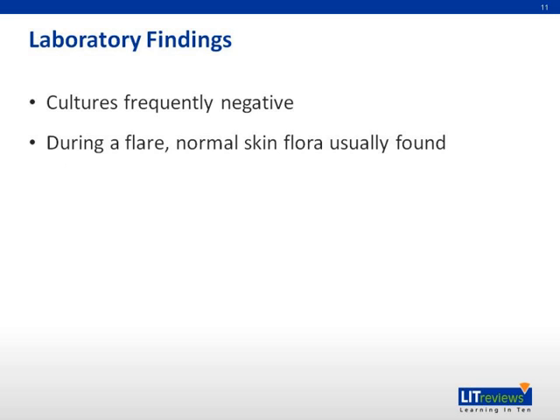Cultures of the chronic lesions in HS are frequently negative. However, if the sample is taken during a flare, a wide range of bacterial organisms — most commonly normal skin flora, just staph aureus — may be isolated.